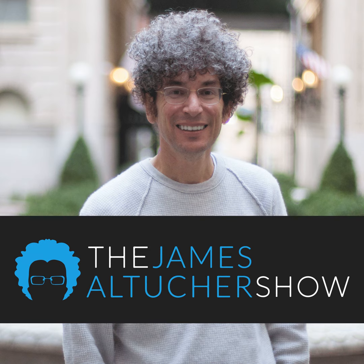The Casper Mattress is an obsessively engineered mattress at a shockingly fair price. Supportive memory foams create an award-winning sleep surface with just the right sink and just the right bounce. Its breathable design sleeps cool to help you regulate your temperature throughout the night. Casper offers free delivery and free returns with a 100-night home trial. If you don't love it, they'll pick it up and refund you everything. Free shipping and returns to the US and Canada. Get $50 towards any mattress purchased by visiting casper.com slash James and using offer code James. Terms and conditions apply.